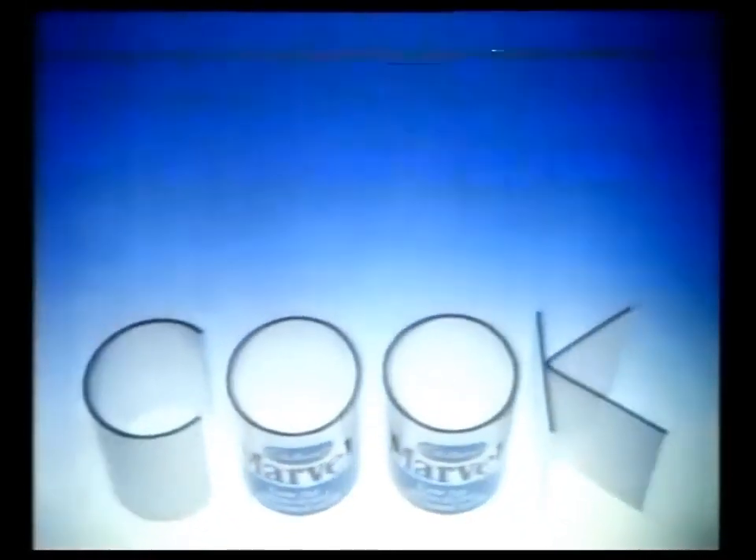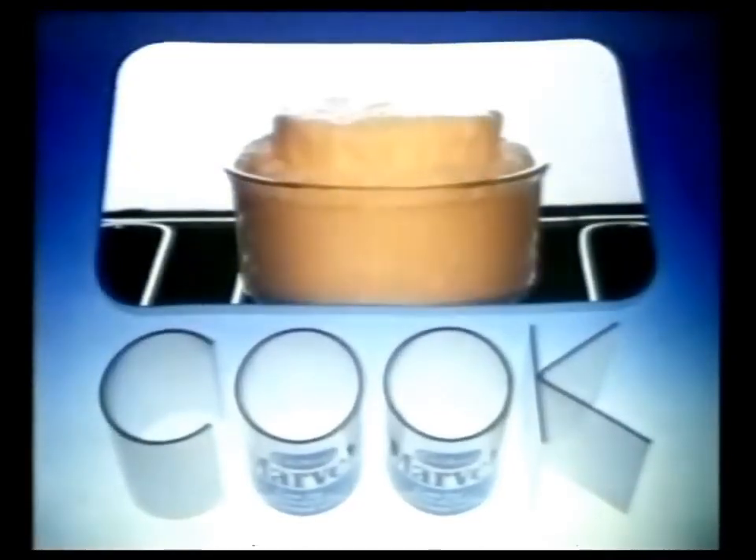Are you making the most of your Marvel? Marvel makes cooking deliciously light and helps keep you looking just right.